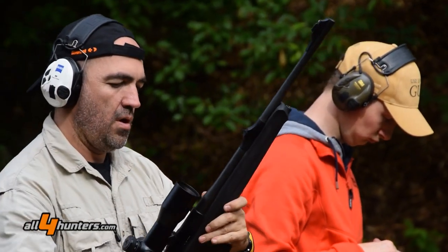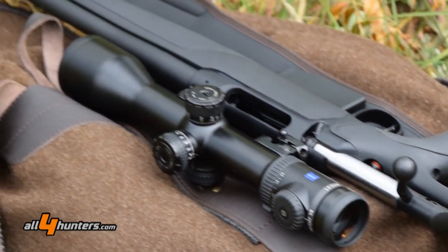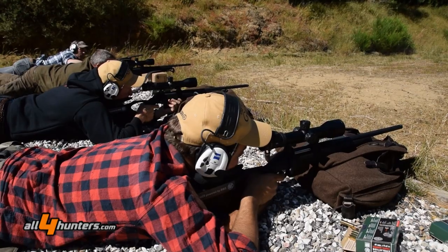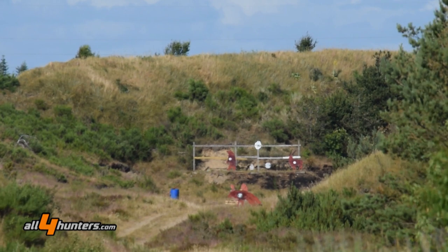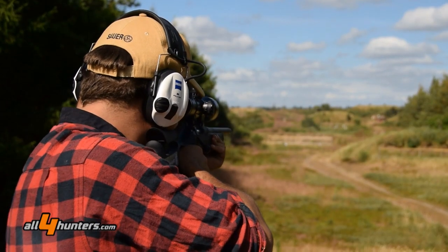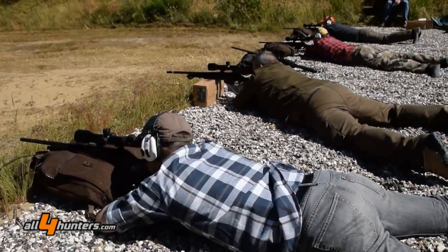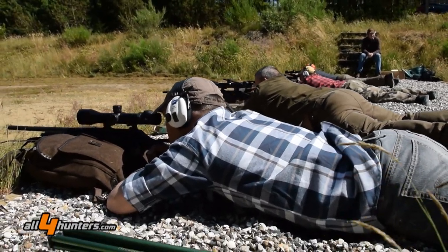On the other hand we have the Sauer 202 bolt action rifles, also in the Syncro XT Compact model. We have, as well as on the 303, the Syncro XT stock with the thumb hole and adjustable cheek piece, so that every shooter can find their individual shooting position and perfect stock adjustment — which is very important at shooting distances from 100 up to 600 meters.